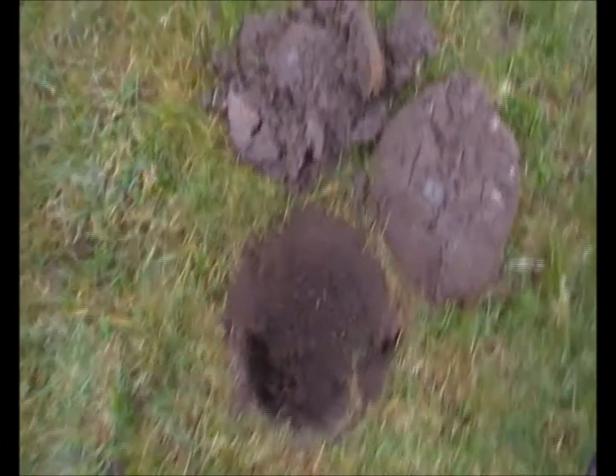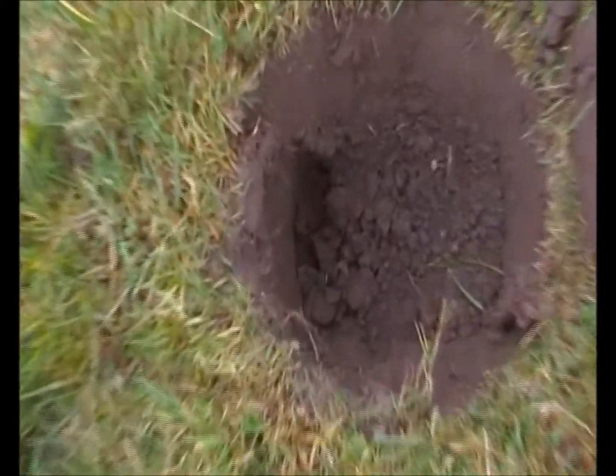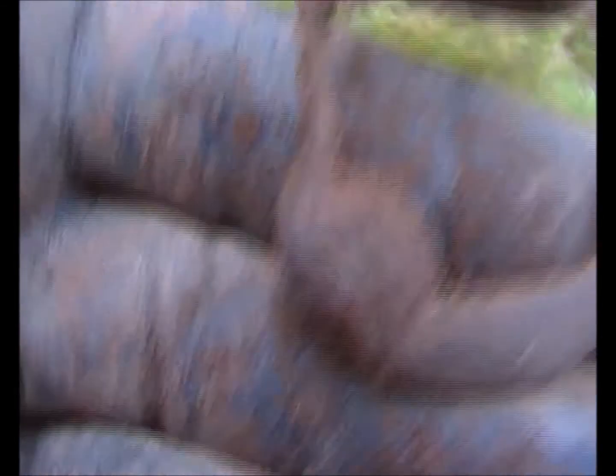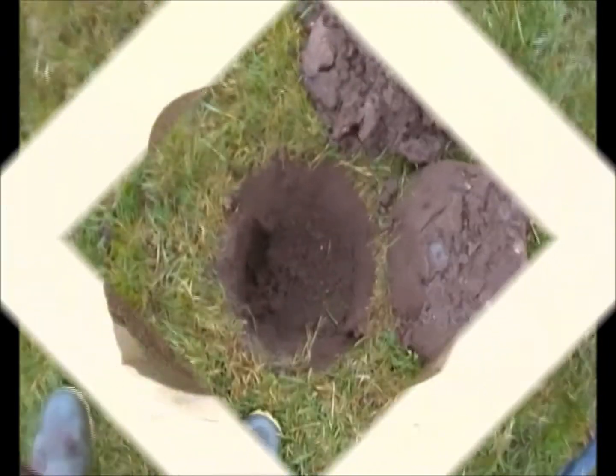Alright guys, from deep, deep, deep - a buckle, with a bit of iron pin left on it. Hopefully see you at the next.